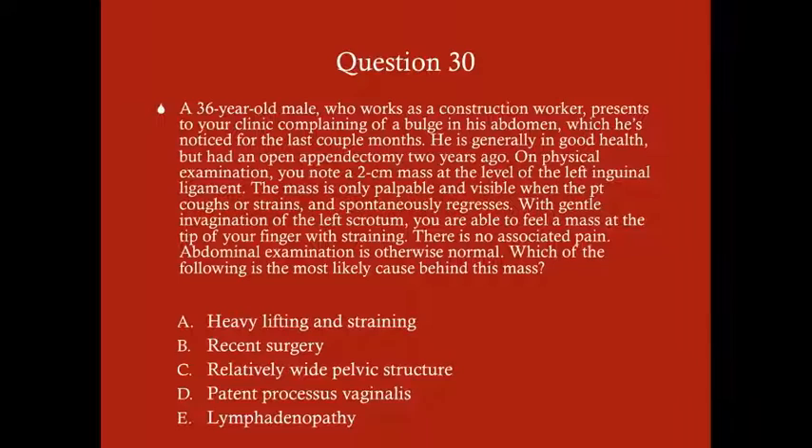Question 30: A 36-year-old male construction worker presents complaining of a bulge in his abdomen for the last couple months. He's generally in good health but had an open appendectomy two years ago. On physical exam you note a 2 cm mass at the level of the left inguinal ligament — only palpable and visible when the patient coughs or strains, then spontaneously regresses. With gentle invagination of the left scrotum you are able to feel a mass at the tip of your finger with straining. No associated pain. What is the most likely cause: A) heavy lifting and straining, B) recent surgery, C) relatively wide pelvic structure, D) patent processus vaginalis, or E) lymphadenopathy?